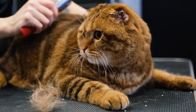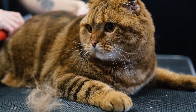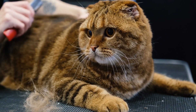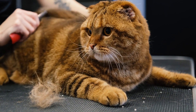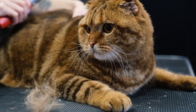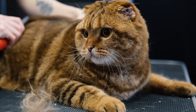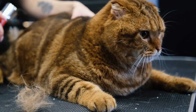Finding the perfect grooming service for your cat in Toronto doesn't have to be daunting. With these tips, you're well on your way to ensuring your cat's grooming needs are met with care and professionalism. Don't forget to like and subscribe for more pet care tips, and visit the Best in Hood website for detailed reviews of each grooming service. Keep your cat looking and feeling their best with the right grooming choice.